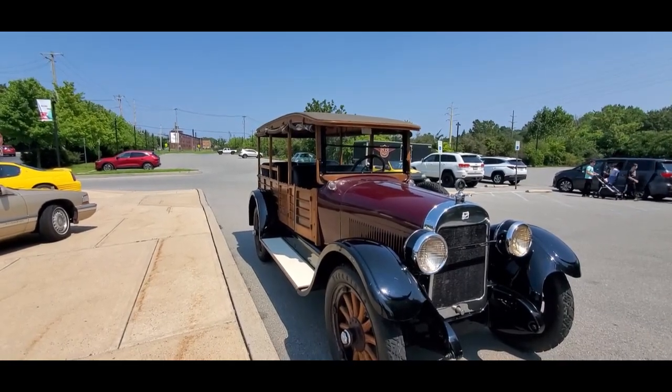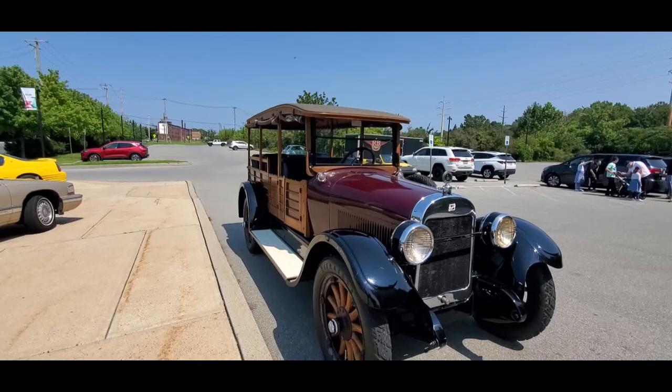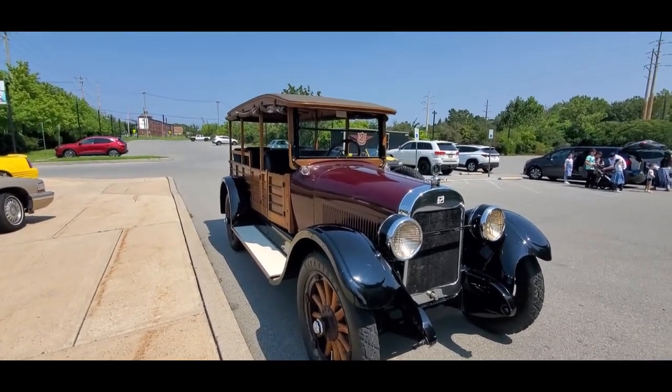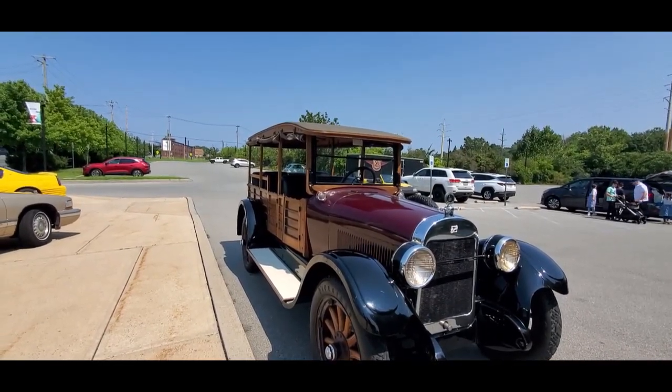This is a 1923, unrestored — of course, refreshed mechanically — but gently given to us today for the rides by the NB Center. It's a fantastic experience. I encourage everybody to come and go for a ride. If you've never ridden in an old car, it is an experience. The pre-war has a feel unto itself. It is remarkable, just remarkable.